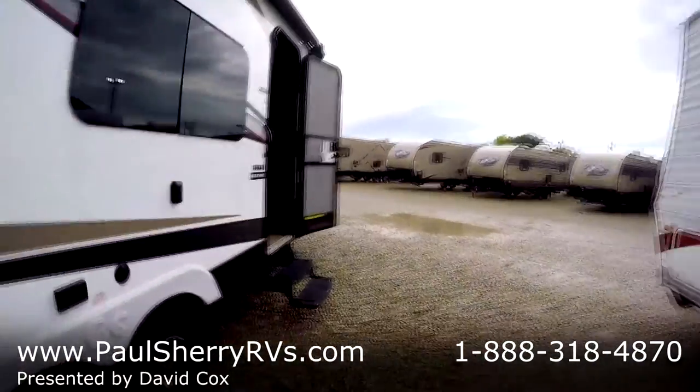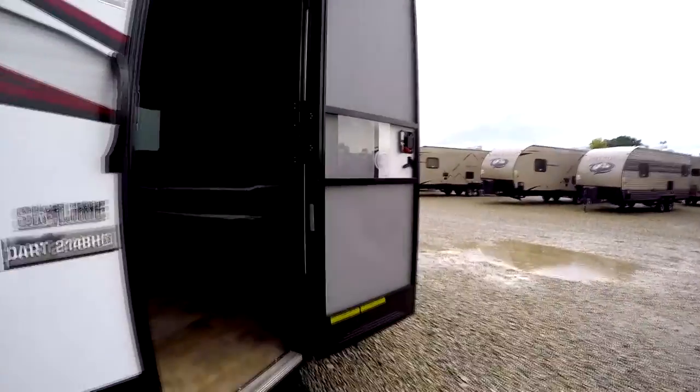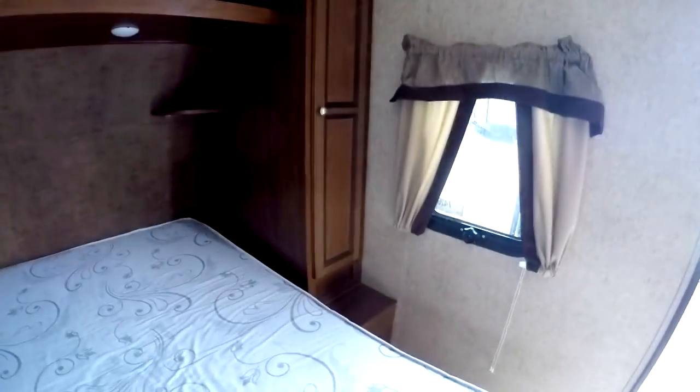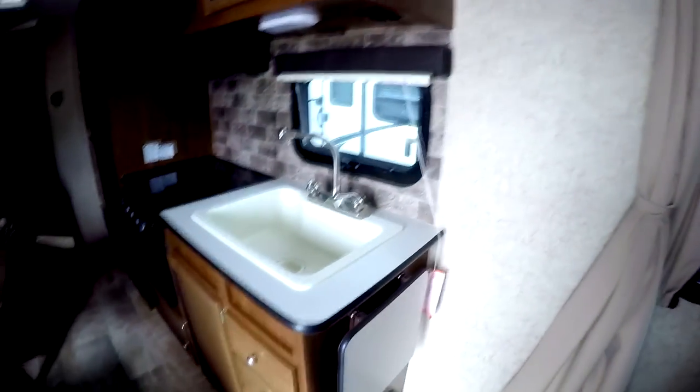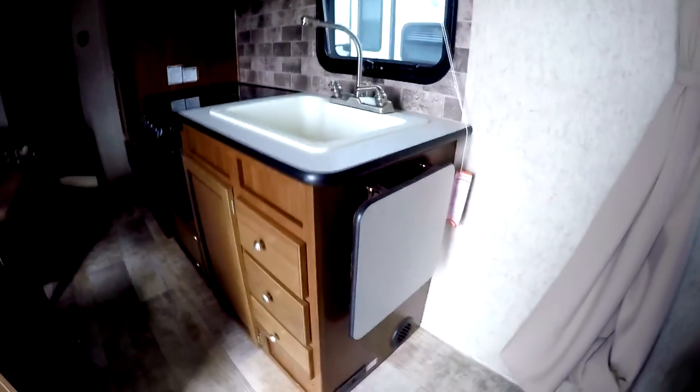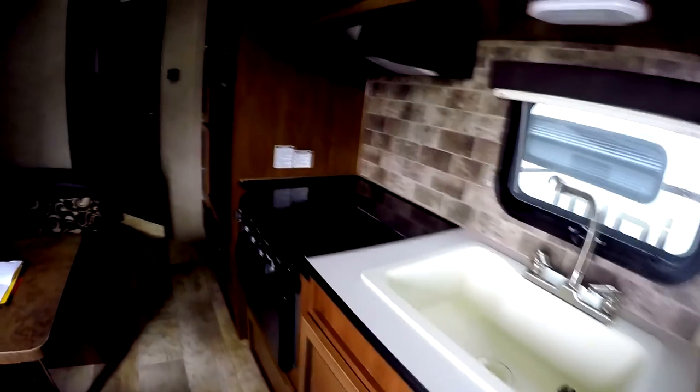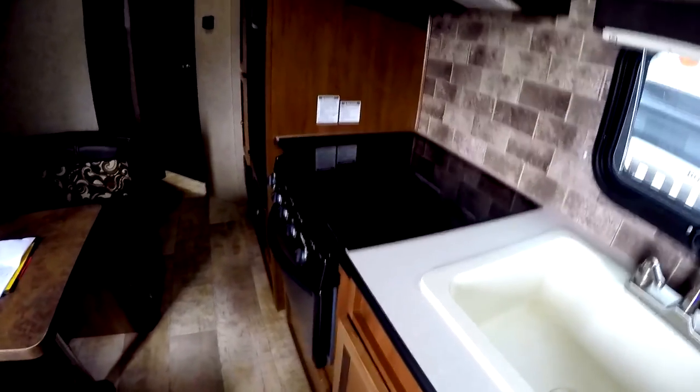Moving on to the inside — it has a walk-around queen bed here in the front with a shirt closet on each side, little nightstands and outlets on each side. There's a nice big kitchen sink with a countertop extension, and a nice cover over the stove.